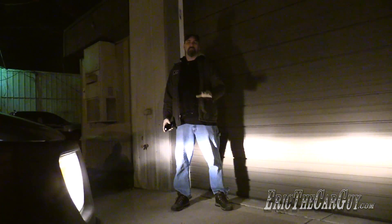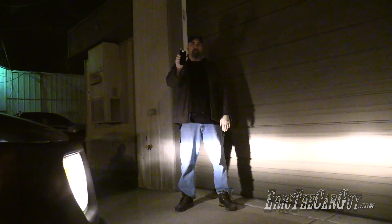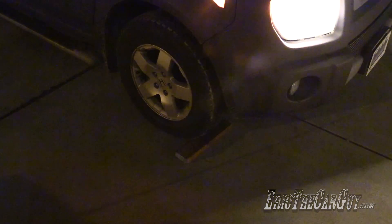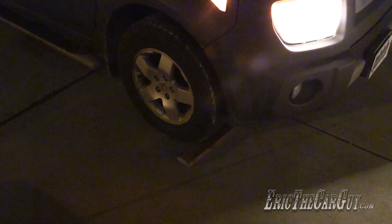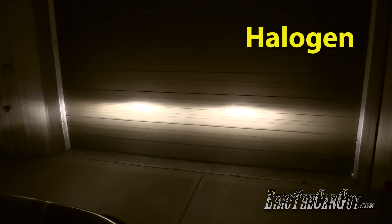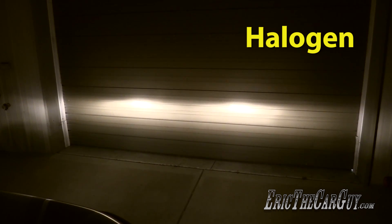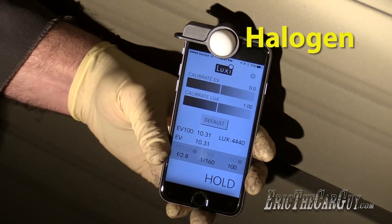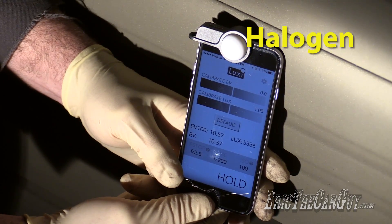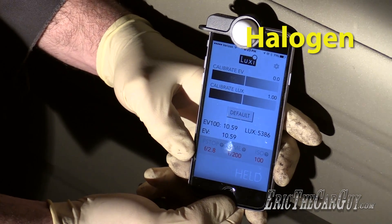I'm going to do a series of tests and do a comparison between these three types of bulbs in the Honda Element. I actually have a light meter here — we're going to check the light output. Let's start with the halogen headlights. We've marked where the front wheel of the Element is so we can pull it up to the same spot each time. We're going to have the engine running for all of our testing. The light output from the halogen is 5386 lux.